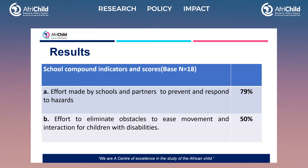Our results showed that for school compound indicators, effort made by schools and partners to prevent and respond to hazards scored 79%, while effort to eliminate obstacles to ease movement and interaction for children with disabilities scored 50%.